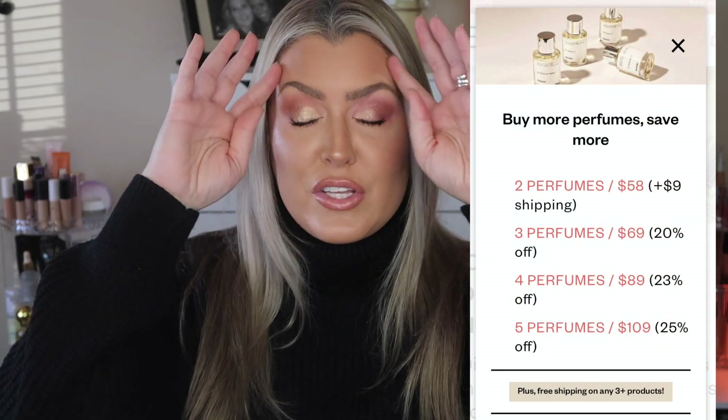What sold me on Dossier is that in the box when you receive your perfume, you get a full-size sample of the product so you can wear it and see how the chemistry works with your body. If it's not for you, no big deal — they have a wonderful return policy, full refund, no questions asked. These things sell out fast, and they're constantly coming out with new scents like Tom Ford and Jo Malone inspired options.